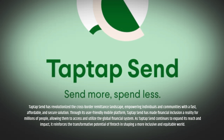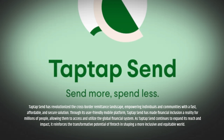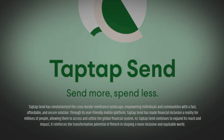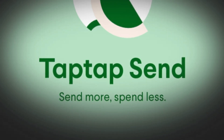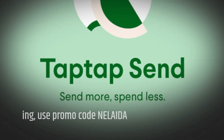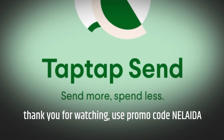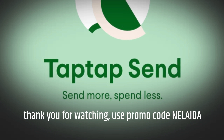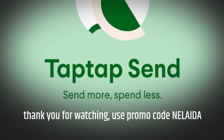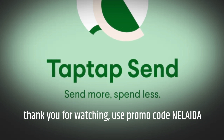Tap Tap Send has revolutionized the cross-border remittance landscape, empowering individuals and communities with a fast, affordable, and secure solution. Through its user-friendly mobile platform, Tap Tap Send has made financial inclusion a reality for millions of people, allowing them to access and utilize the global financial system. As Tap Tap Send continues to expand its reach and impact, it reinforces the transformative potential of fintech in shaping a more inclusive and equitable world.